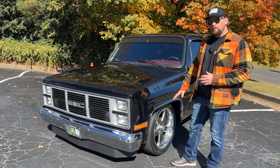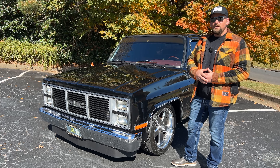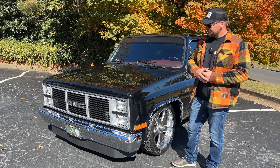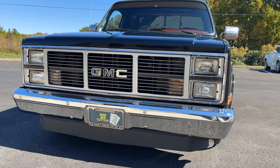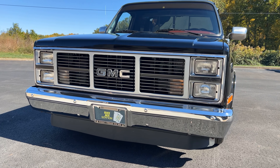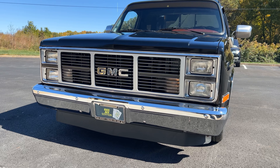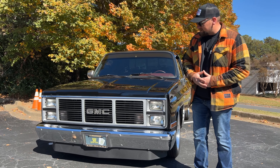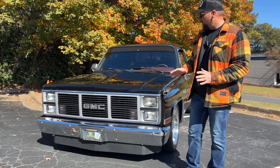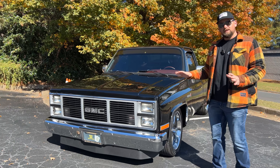You've got a 350 under the hood, a three-speed automatic transmission that handles all the power and is a good cruiser. You've got some 20-inch American Racing wheels on here. As we look at the front of this truck, the bumper is shining like new — that's actually a brand new bumper. Your chrome is in great condition, you've got a brand new grille with new headlights, and a custom GMC badge. Overall, the paint is in good condition.